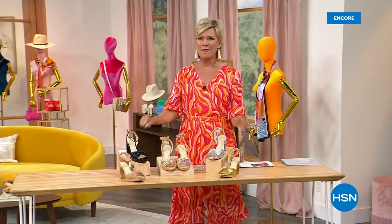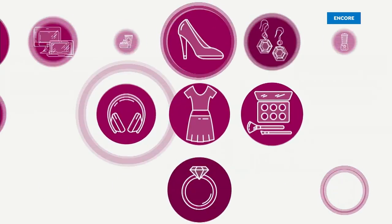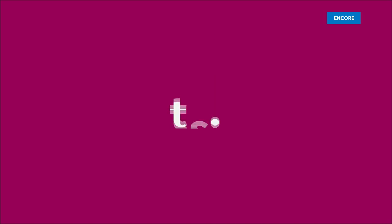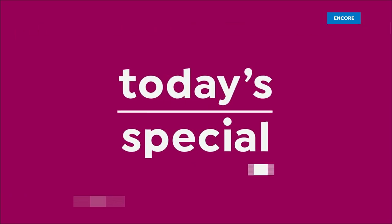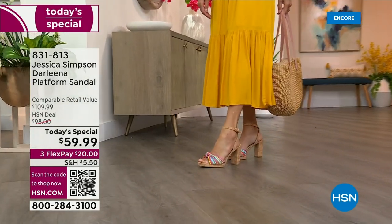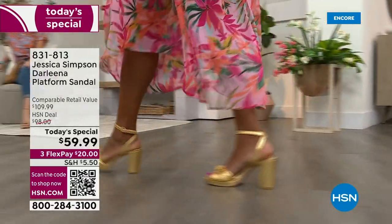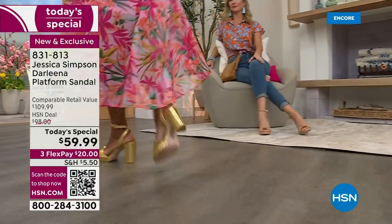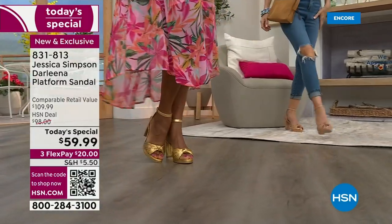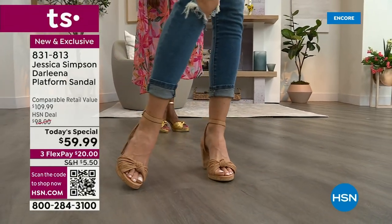We have a Jessica Simpson fabulous heel — let's take a look. I am so pumped for you guys. Look at this price: $59.99 for a Jessica Simpson sandal. It's fabulous. It's actually inspired by the Emmy, which was her number one best-selling heel ever, and we have made this an exclusive. It's only here, only today at this HSN price.